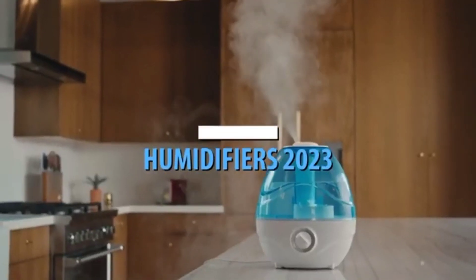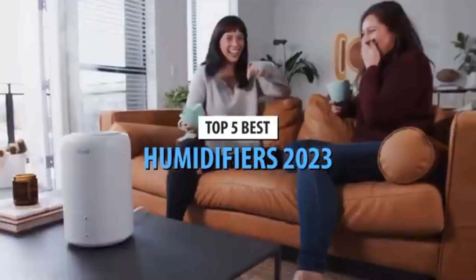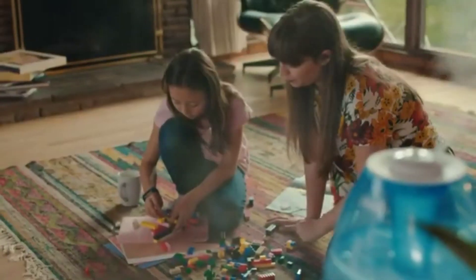What's up guys, today's video is on the top 5 best humidifiers in 2023. Through extensive research and testing, I've put together a list of options that meet the needs of different types of buyers, whether it's price, performance, or particular use, we've got you covered.